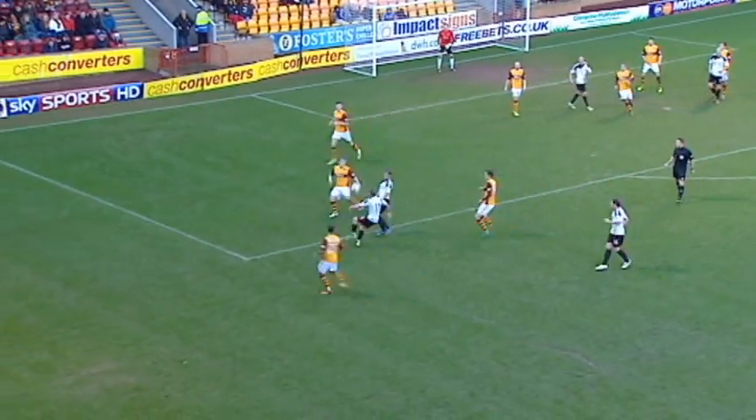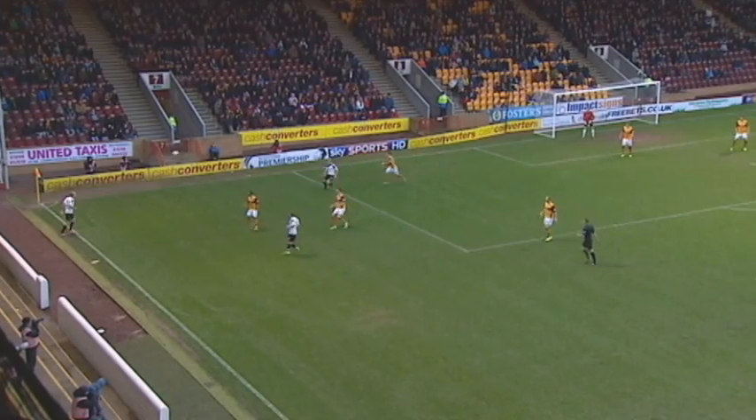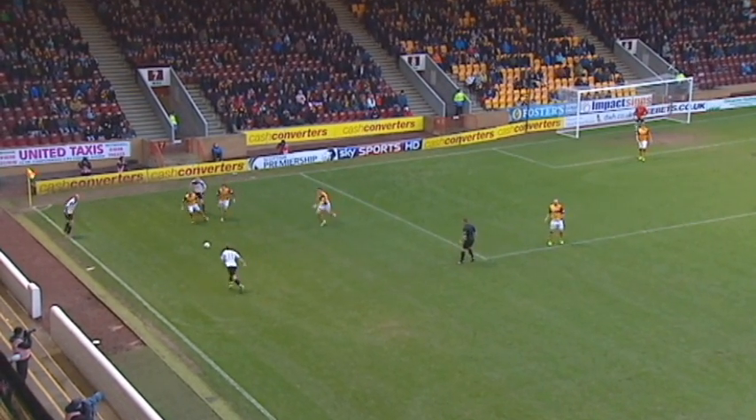Aberdeen started the day in second place, just a point above Motherwell. Four away wins in a row for Aberdeen coming into this fixture.